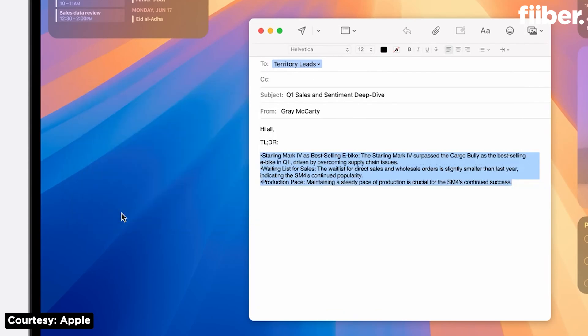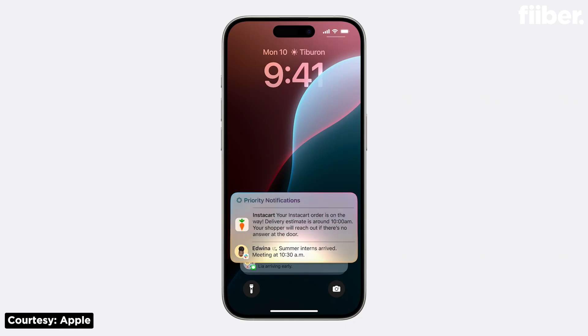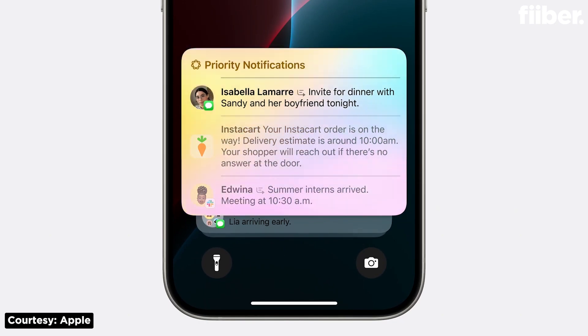Priority Notifications is another feature which, as the name suggests, will prioritize the notifications that need your utmost attention. Priority notifications and summaries will keep you focused while reducing interruptions, showing only the most important alerts.